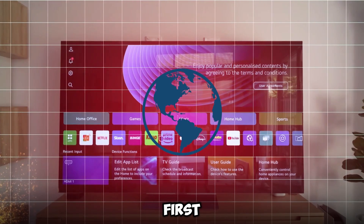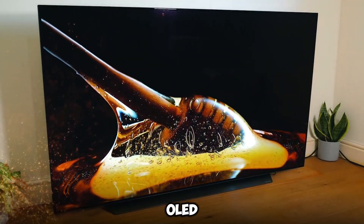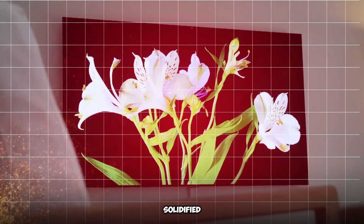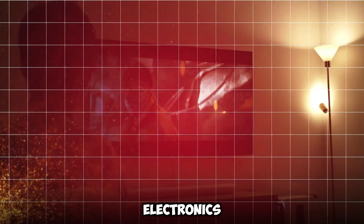The introduction of the world's first transparent and truly wireless 4K OLED television by LG Electronics has once again solidified the company's position as a pioneer in the consumer electronics sector.